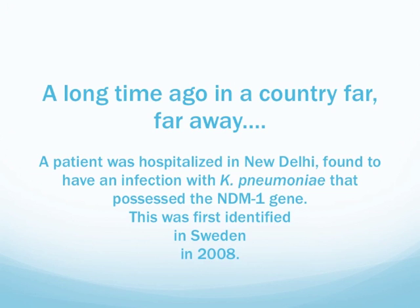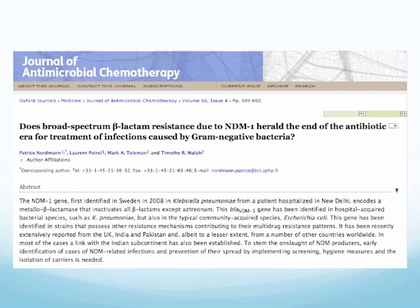This started out a long time ago in a country far, far away. A patient was hospitalized in New Delhi and was found to be infected with Klebsiella pneumoniae possessing the NDM1 gene. It was found in 2008 and was first reported in the journal Antimicrobial Therapy.